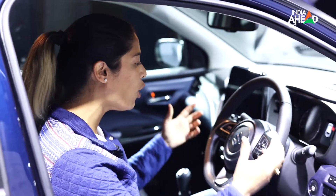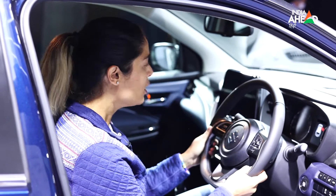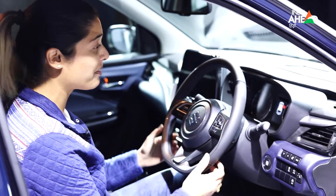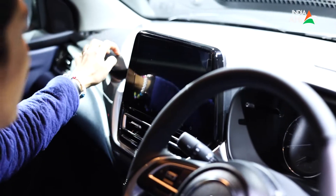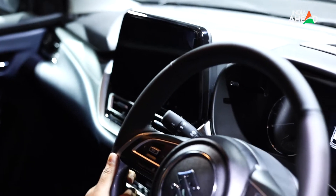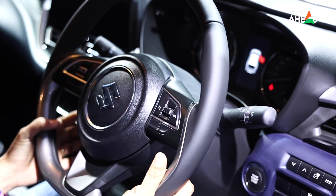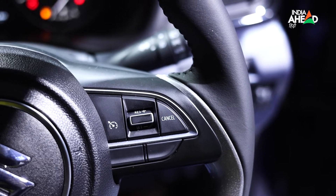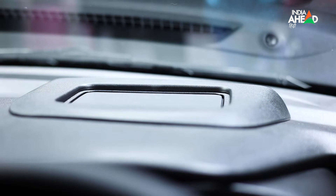From the interior and comfort in the cockpit — because you spend more time here — the interior is very premium. You have a dual-tone dashboard, a leather-wrapped steering wheel, and premium-looking buttons. The car also has cruise control, so there are a lot of new technological features, especially the HUD display.